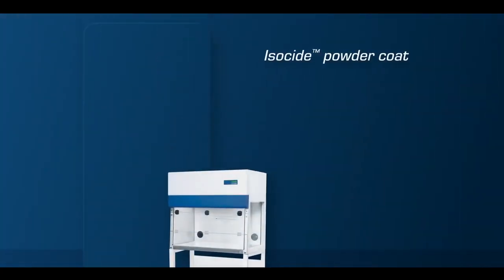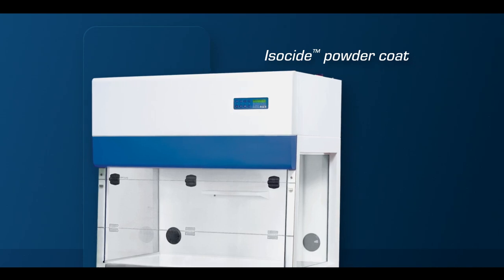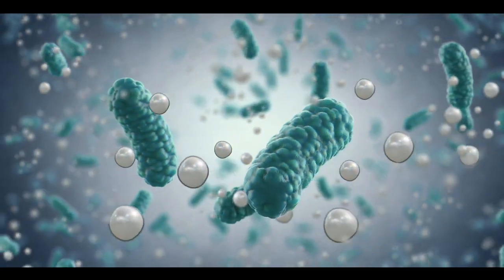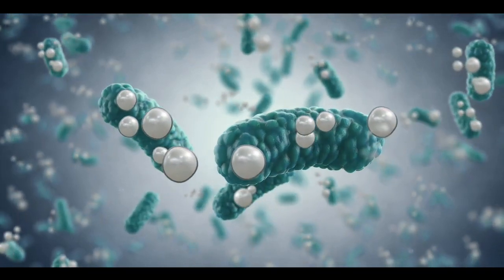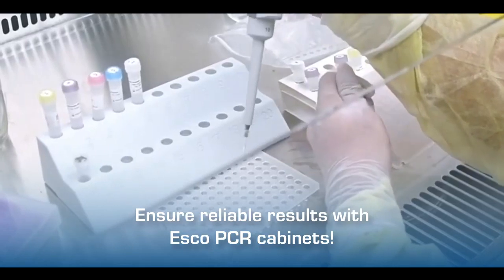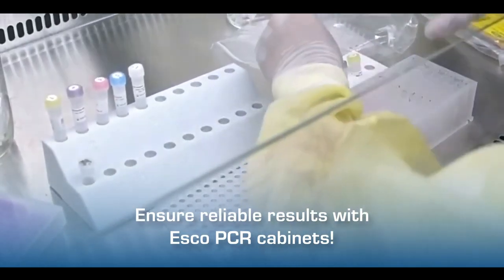External surfaces of the cabinet are powder coated with ESCO isoside to eliminate 99.9% of surface bacteria within 24 hours of exposure. Ensure reliable results with ESCO PCR cabinets.